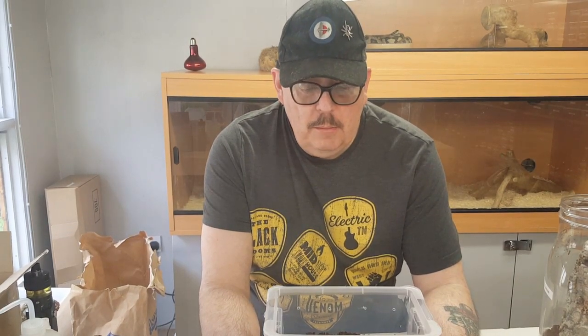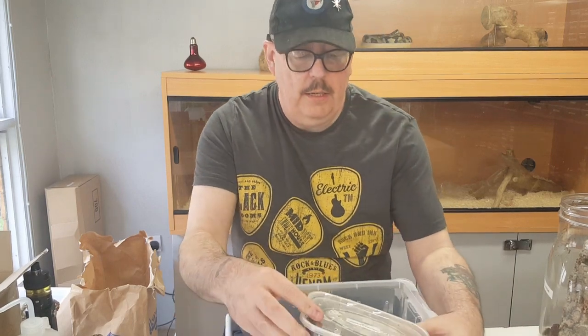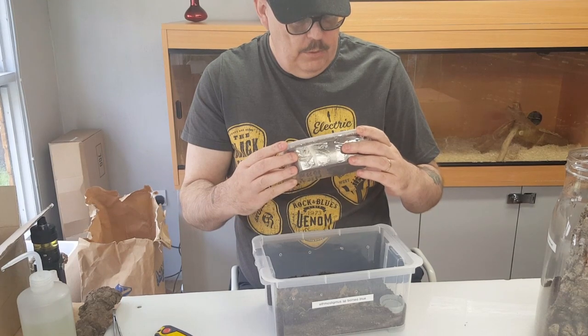Right, tub for the centipede — let's get that little guy done first. Let me figure out which end it is.